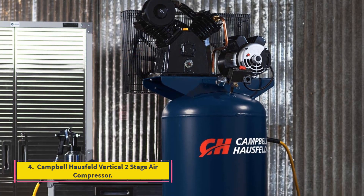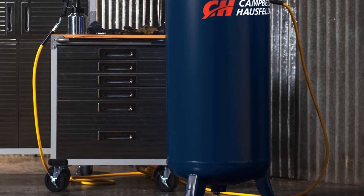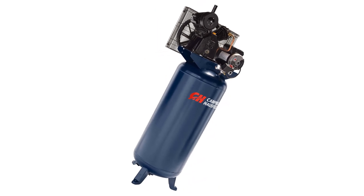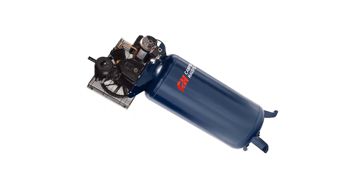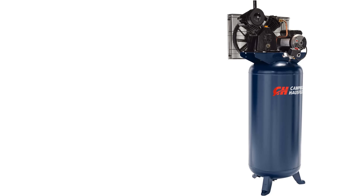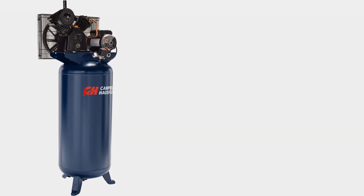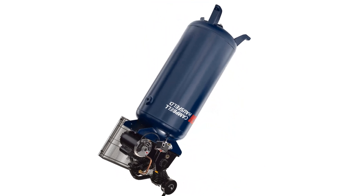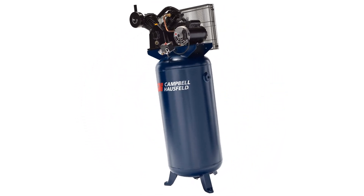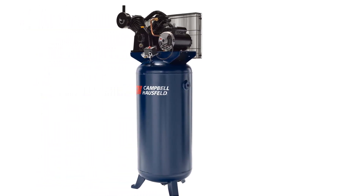Number 4: Campbell Horsfeld Vertical Two-Stage Air Compressor. Campbell Horsfeld has provided a complete line of air compressors, welders, inflators, nailers, air tools, and accessories for several decades. Their two-stage air compressor is specially designed for handling a wide range of jobs including painting furniture, heavy-duty nailing, rotating wheels, and grinding welds. It is equipped with a 230-volt, 3.7 horsepower heavy-duty motor that ensures a maximum pressure of 175 PSI and 6.9 SCFM, helpful for completing most tasks in less time.